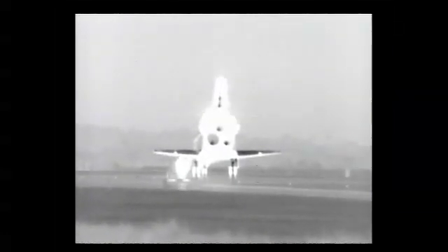Roger, Endeavour, welcome home. Congratulations to you and the crew on an outstanding mission, installing the Tranquility node and opening up the cupola's windows to the world.